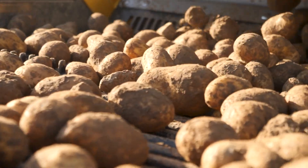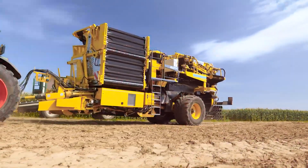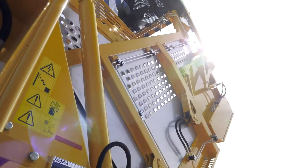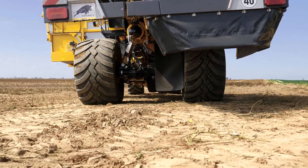Designed for more than just potatoes, it can also handle onions, carrots, and celery, making it an all-in-one solution for root crop farming. Its telescopic axle adjusts from 3 to 3.5 meters, and the large 850-50 or 30.5 wheels ensure minimal ground pressure and maximum traction.